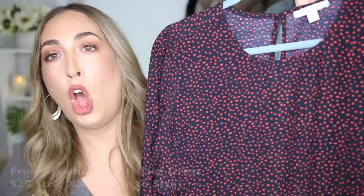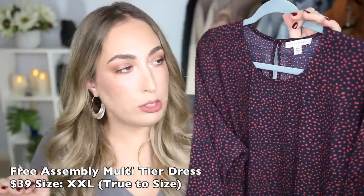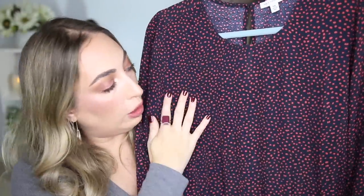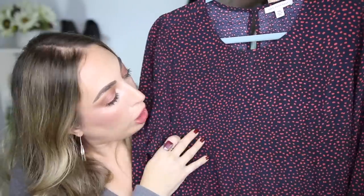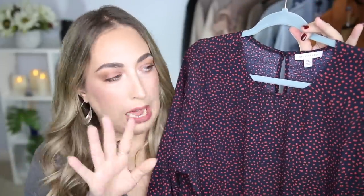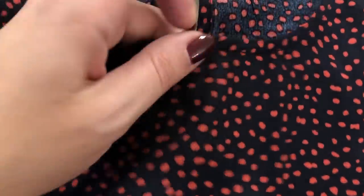This is perfect for every single body type — apple, pear, hourglass, rectangle, it does not matter. It will be perfect for you. I picked this up in a size 2X and it fits absolutely perfectly. In the viewfinder it looks like a navy, but in person it looks sort of like a black or navy cross — I'm not really sure. But it has these really cute terracotta polka dots and it is freaking adorable.